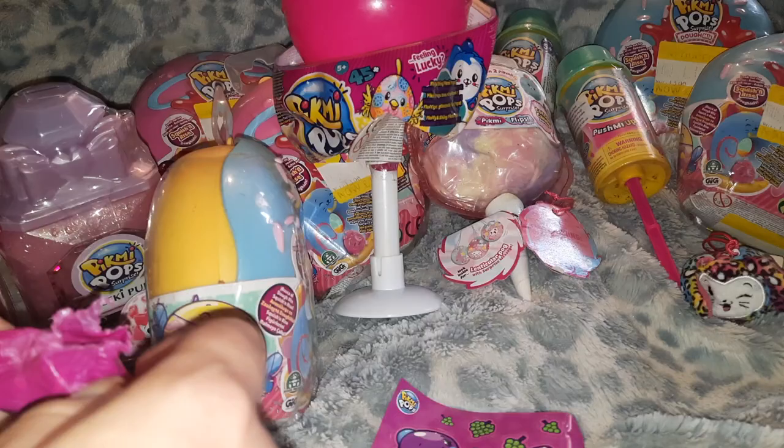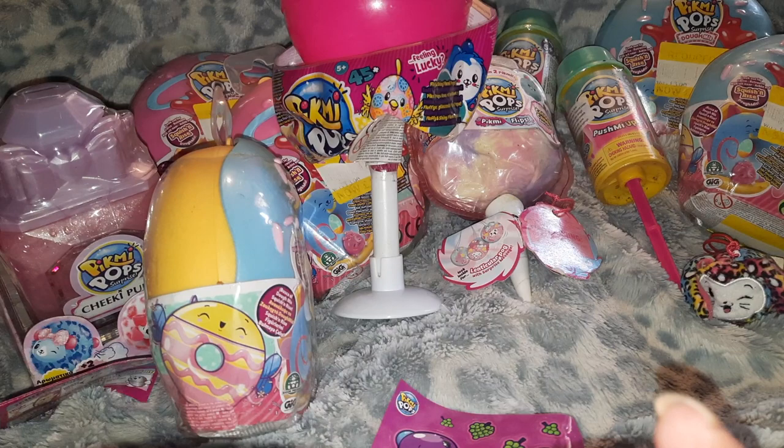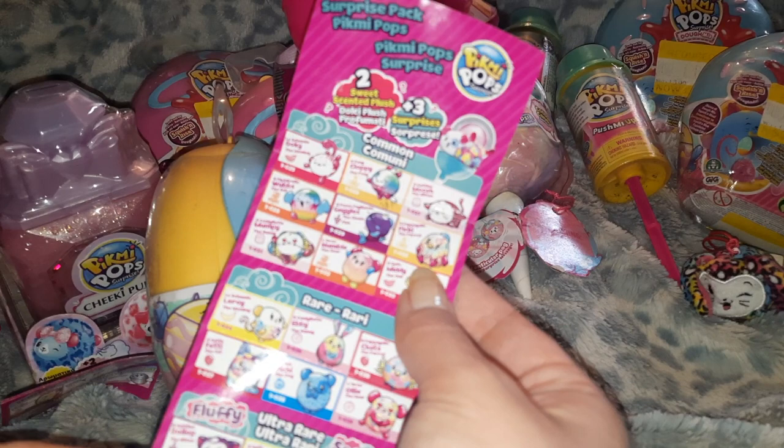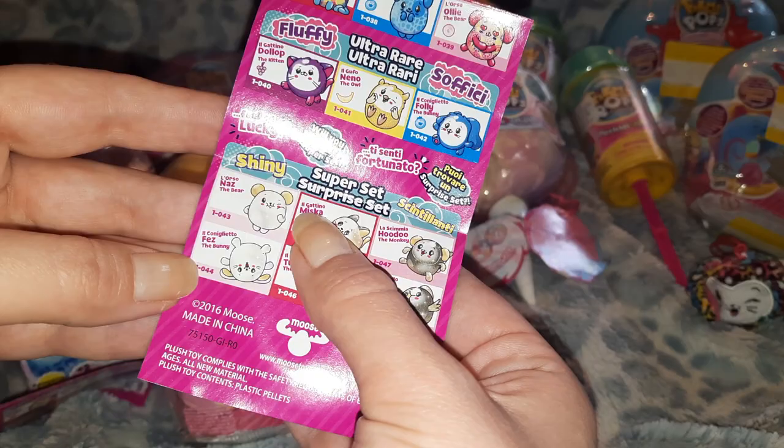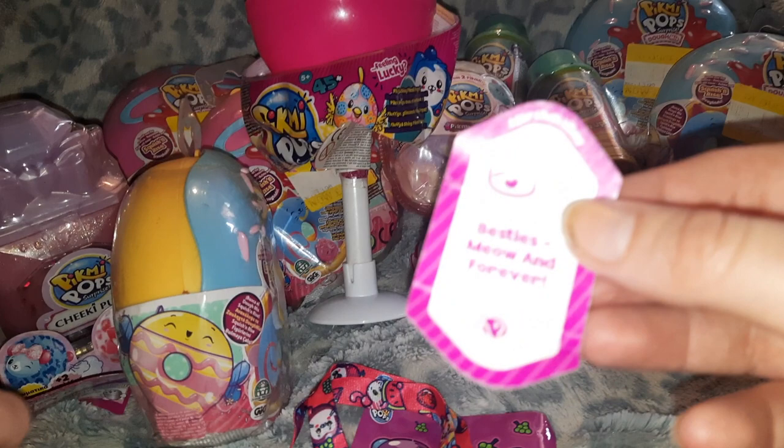On the checklist we have Goggles as a common and Dollop is an ultra-rare! So in the series you could get ultra-rares, fluffy ones, and the super surprise set were shiny. We got a couple of those back in the day. Moosh's message says 'besties meowing forever' — that's both of the mounts done.